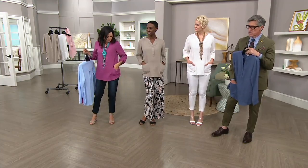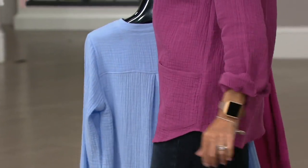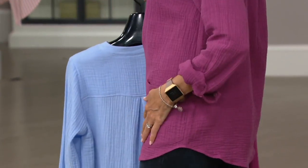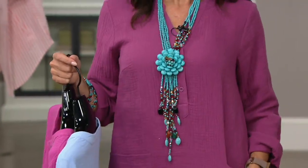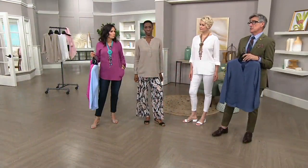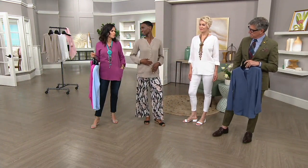I've got bust darts, so you don't have to worry about the buttons pulling — it's going to fit beautifully in the front. And I love the cool little pockets; they're just fun, a place to put your hands. It's going to be a relaxed, easy fit. I'm 5'4" in the double extra small and I'm not being overwhelmed at all.